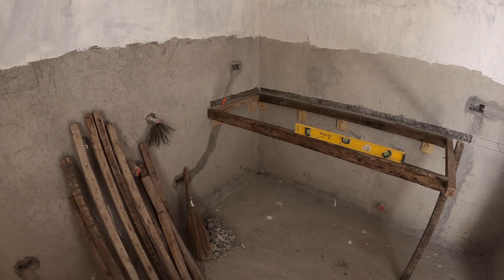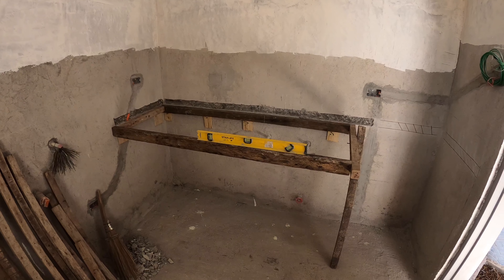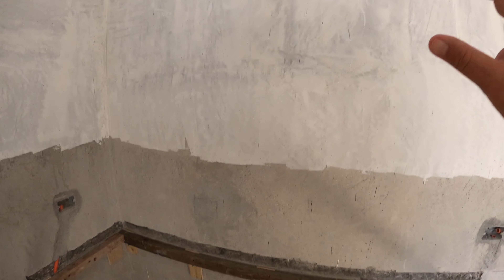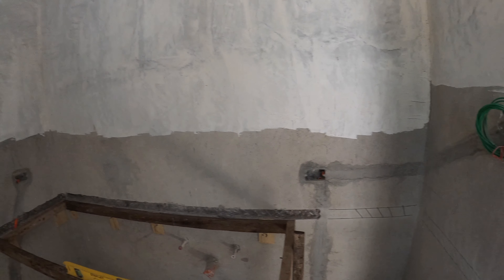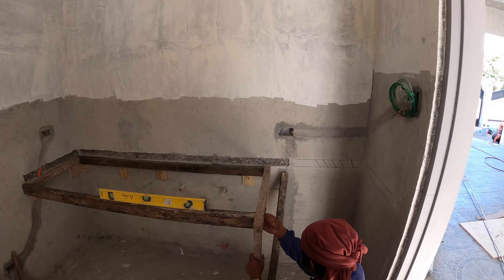In the utility room, we're starting to put in the bracing and the forms for the countertop that's going to go here. We're going to have a sink, countertop cabinets above on both sides, a large cabinet going down the side, and washer and dryer here. Plenty of space out in the utility room.